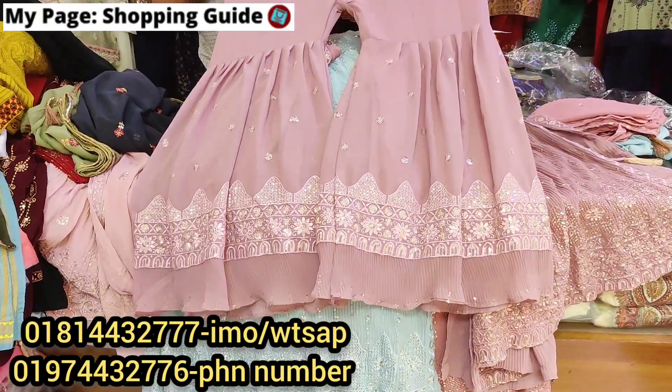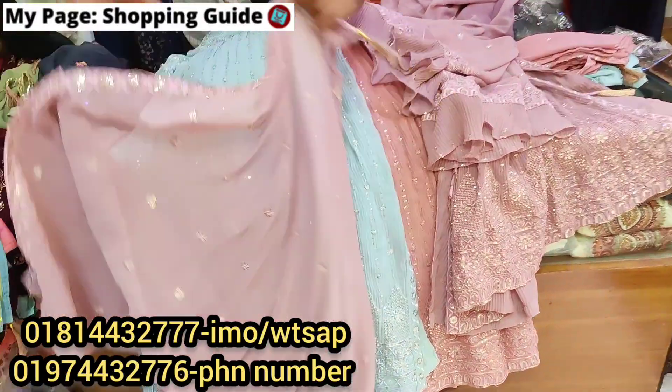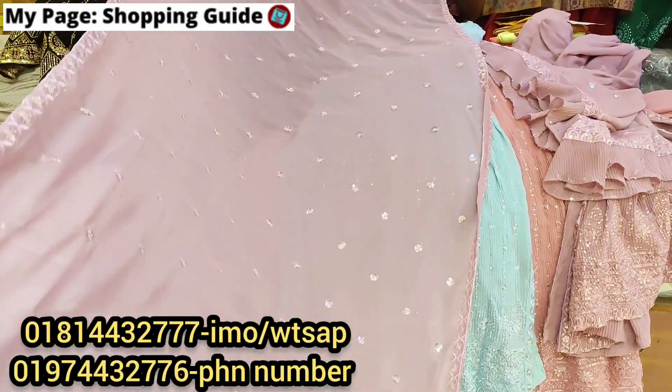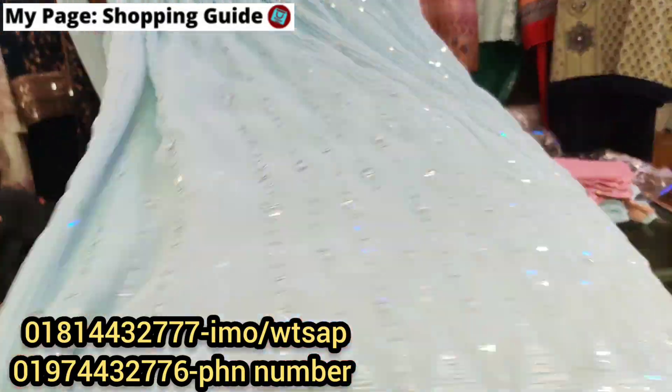The second dress comes with a print design. It is available in one more color. The price is $4,200.